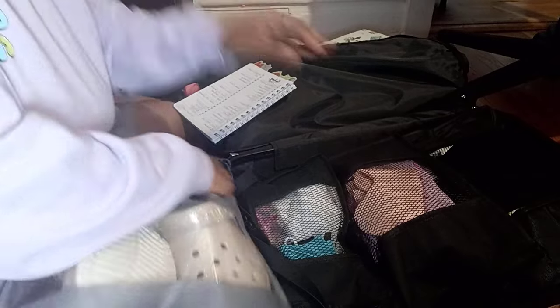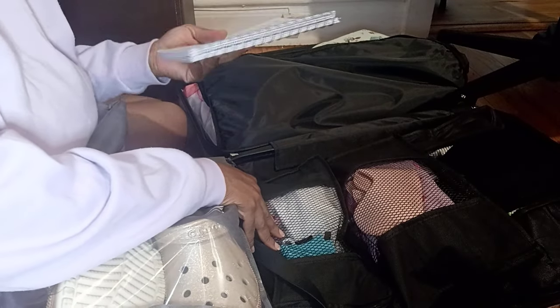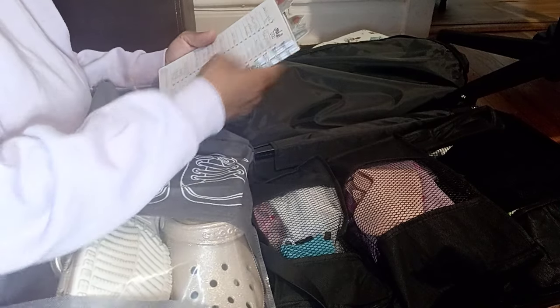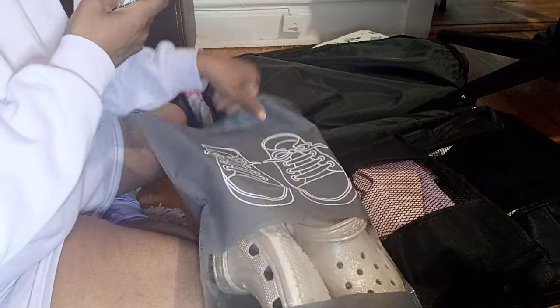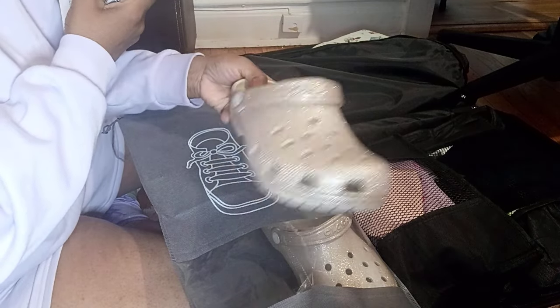Okay, so your girl did it — I'm not done, but this is a start. So with my packing list — outfits, and I wrote down what type of outfits. Shoes — I don't know all the shoes I'm going to be taking, but I do know I'm taking these golden Crocs.